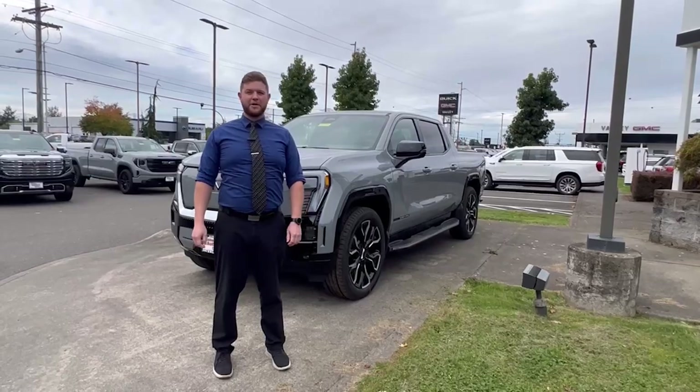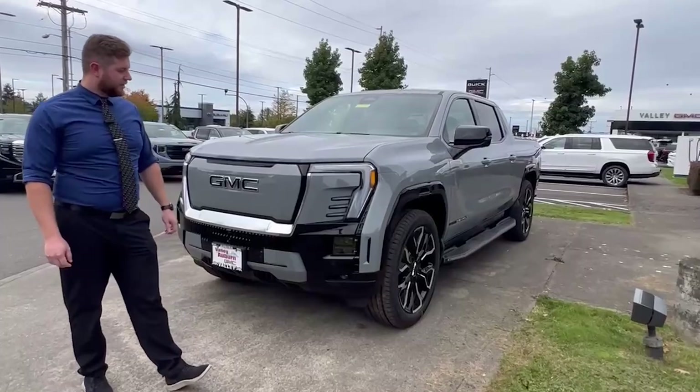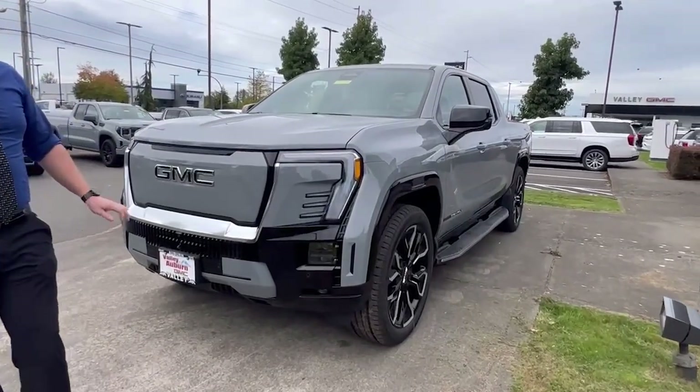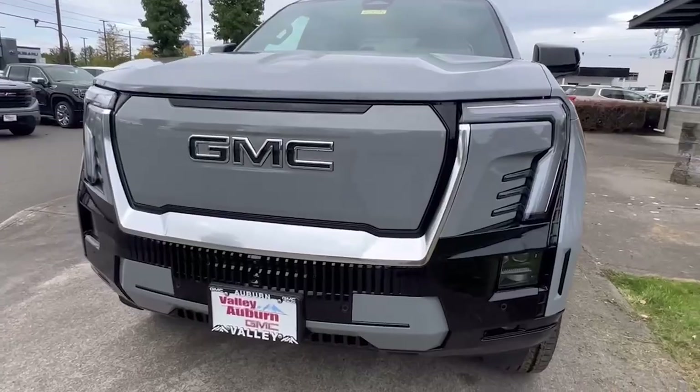At Valley GMC in Auburn. Tristan here at Valley talking about the Sierra EV Edition 1, finished in exclusive thunderstorm gray. These trucks are absolutely gorgeous.